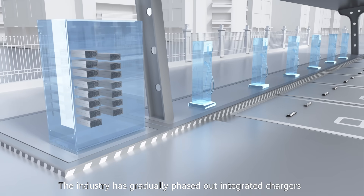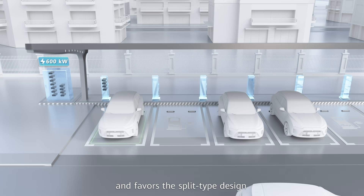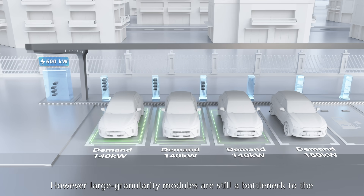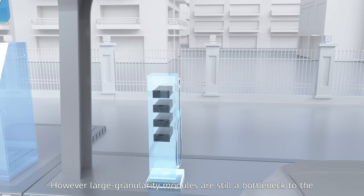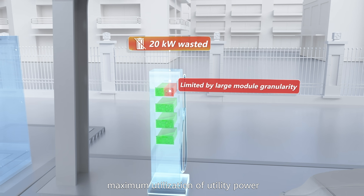The industry has gradually phased out integrated chargers in favor of split-type design. However, large granularity modules are still a bottleneck to the maximum utilization of utility power.